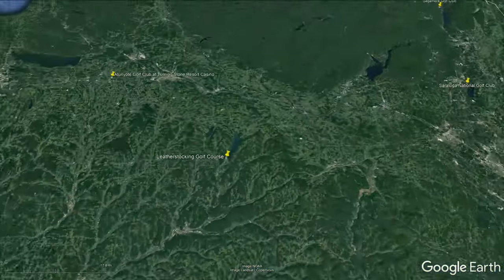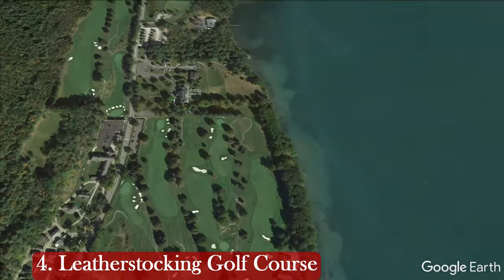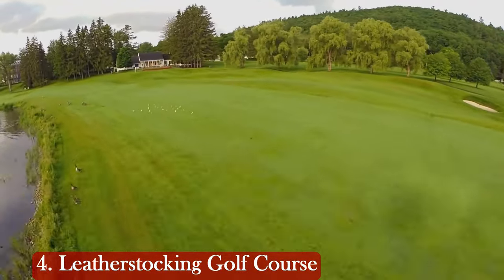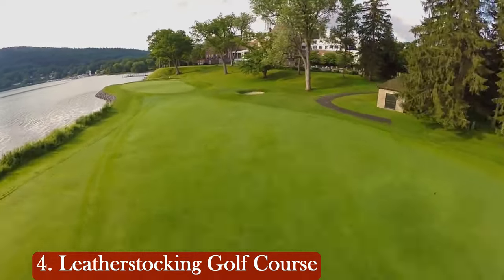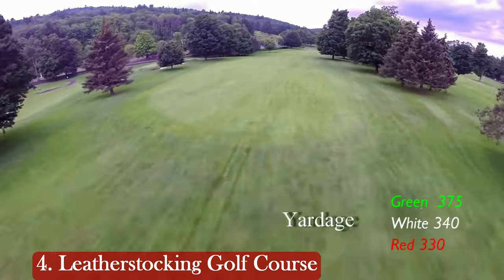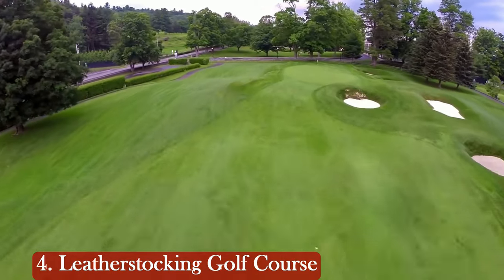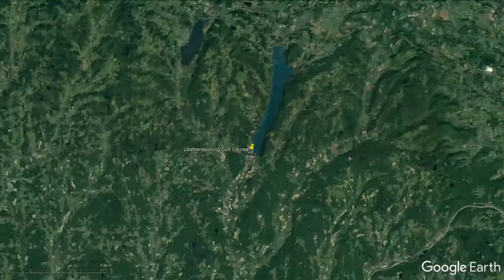Let's zoom in to our number 4 spot — another course just off one of those magnificent lakes in northern New York. This one has even more history because it was built in 1909. It's a par 72 that stretches 6,416 yards and has incredible rankings online, but you will pay a price — online rates are in the $120s to $130. The course has a slope of 135 and a ranking of 70.8, and also has bent grass greens and bent grass fairways.